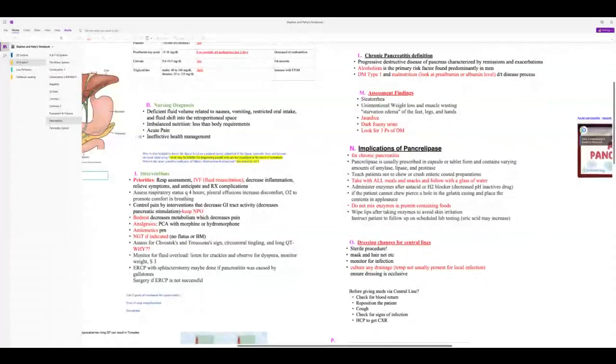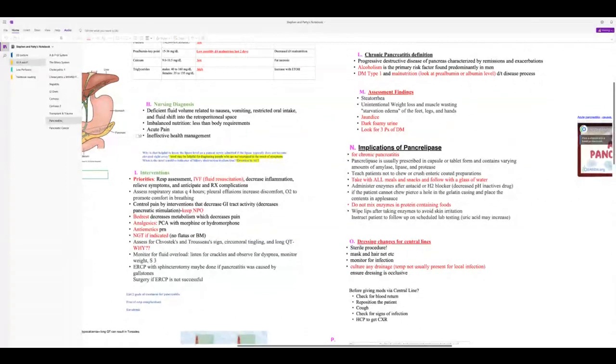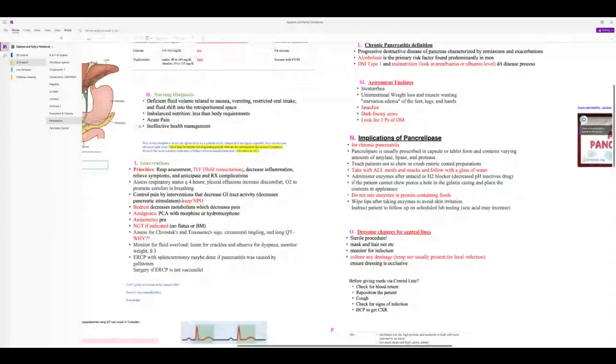Pancreatic enzymes come in capsule form; if the patient can't swallow, open and sprinkle on food. Take with all meals and snacks, mixed in a carbohydrate food — not protein. Follow up with a large glass of water. Do not chew or crush the preparations. Wipe lips after taking enzymes to avoid skin irritation.